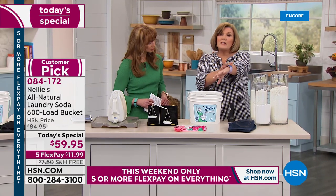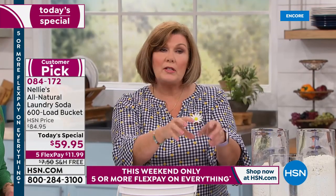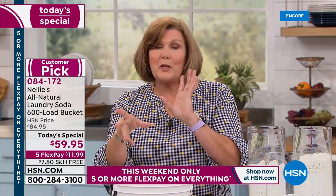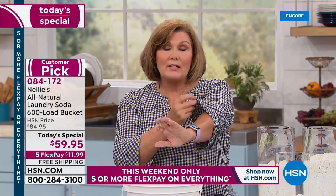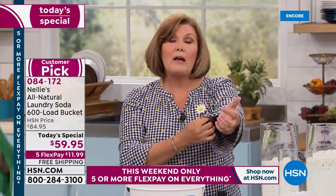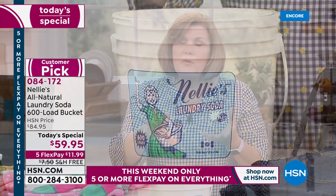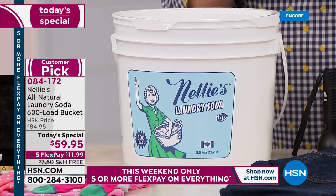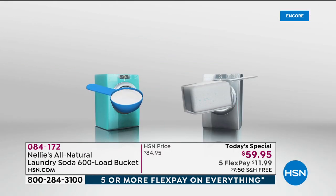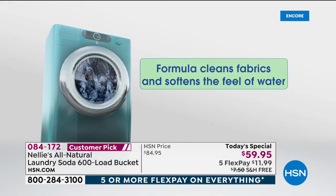Think about this: your skin is the largest organ of your body. If you're using a product that deposits chemicals into your sheets, your towels, your underwear, your yoga pants, your baby's clothes — virtually every fiber that touches your skin 24 hours a day, whether asleep or awake — if it's full of chemicals, your body is soaking that up. Nellie's leaves none of those chemical residues behind. It is hypoallergenic, fragrance-free, gluten-free, with five simple ingredients that do an incredible job.